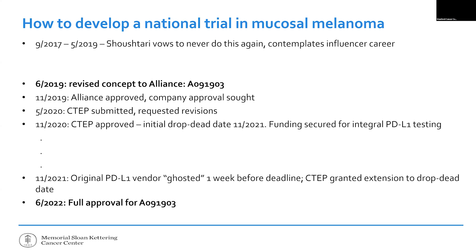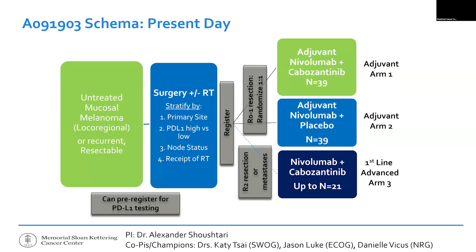Then a vendor we were paying to do the PDL1 analysis literally stopped answering our emails and ghosted us — not something you'd ever expect to derail a trial, but our integral biomarker analysis was impossible to move forward without them. In total, it took three years from concept submission to actually getting the trial going, and a full seven years from the original concept to actually opening.